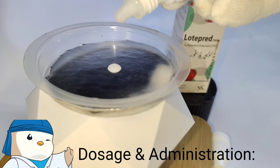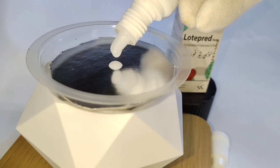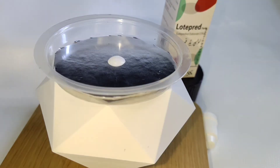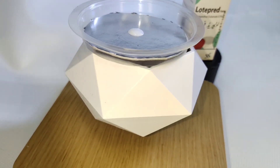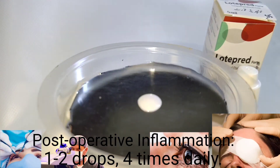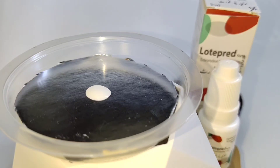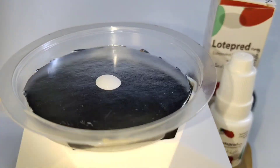Dosage and Administration. Steroid responsive disease treatment: Apply one to two drops into the conjunctival sack of the affected eyes four times daily, up to one drop every hour. Post-operative inflammation: Apply one to two drops into the conjunctival sack of the operated eyes four times daily, beginning 24 hours after surgery and continuing throughout the first two weeks of the post-operative period.